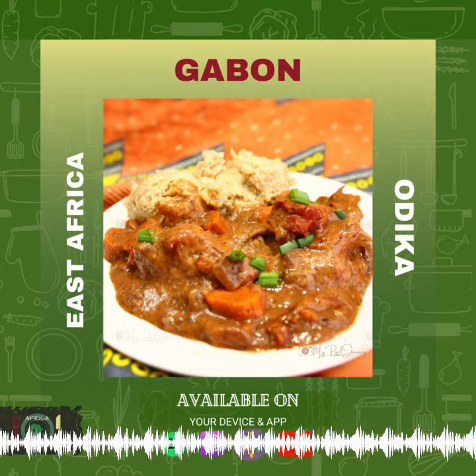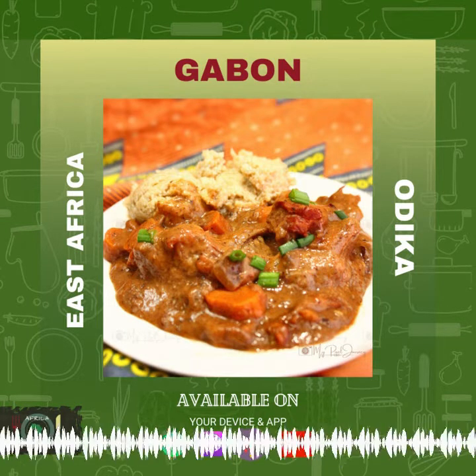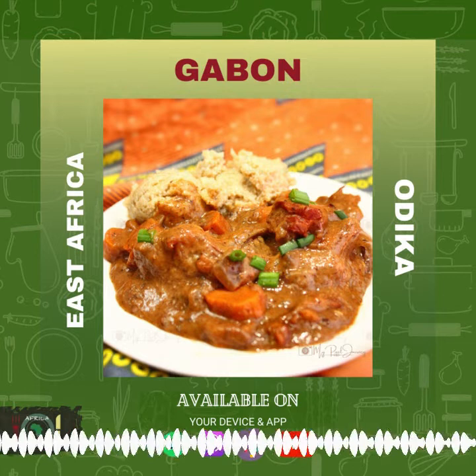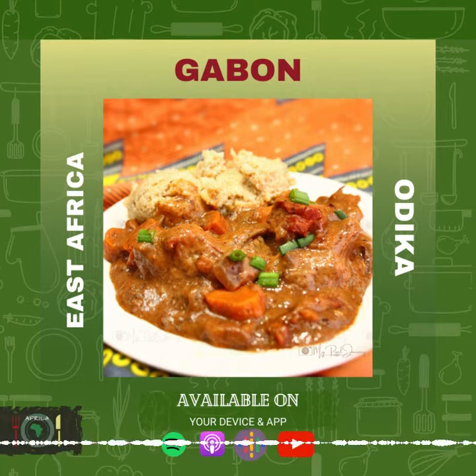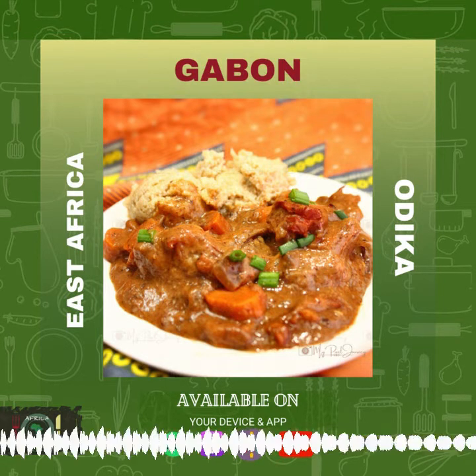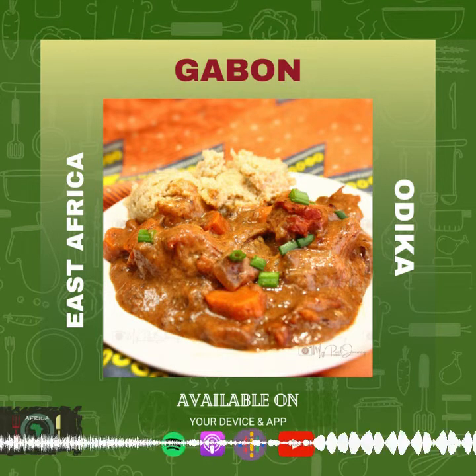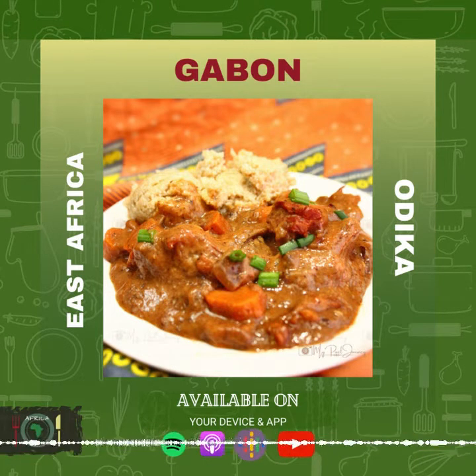To make odika you'll need the odika powder itself, some vegetable oil, tomatoes, onions, garlic, hot peppers, carrots, bay leaves, and a protein of your choice. The recipe used smoked turkey, and you'll also need some nutmeg.